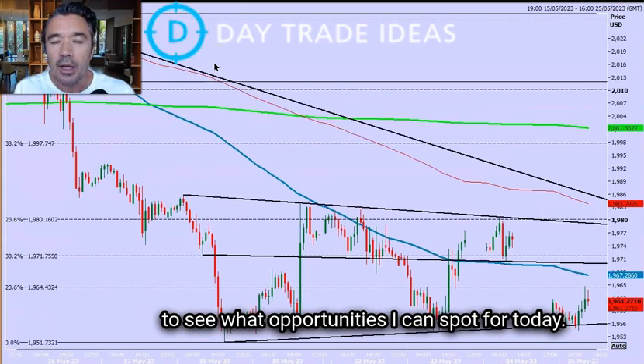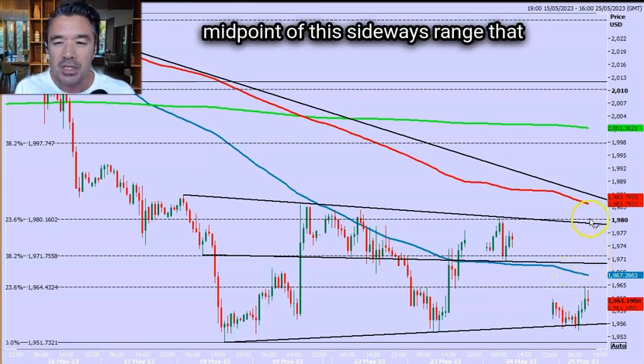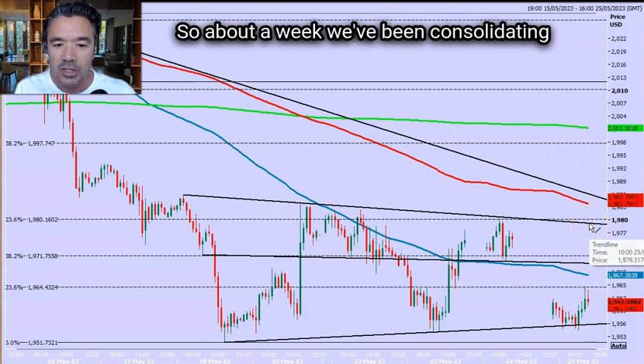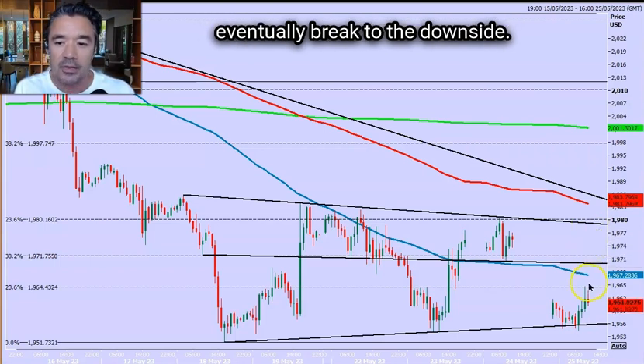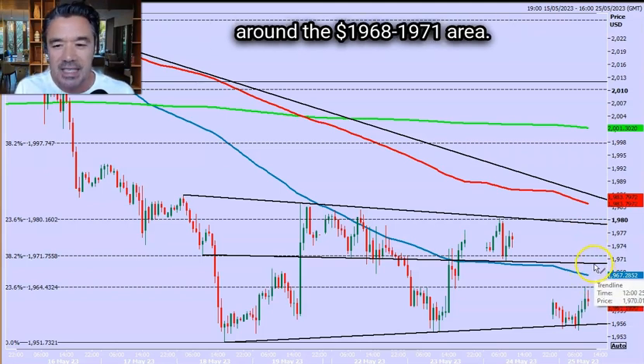I'm going to have a look at the hourly chart to see what opportunities I can spot for today. We should have some resistance around this trend line, which is at the midpoint of the sideways range we've been in since the 18th of May. So about a week, we've been consolidating sideways in what I think is a bear flag, which means I think we will eventually break to the downside. But until then, we have resistance around the 1968–1971 area.